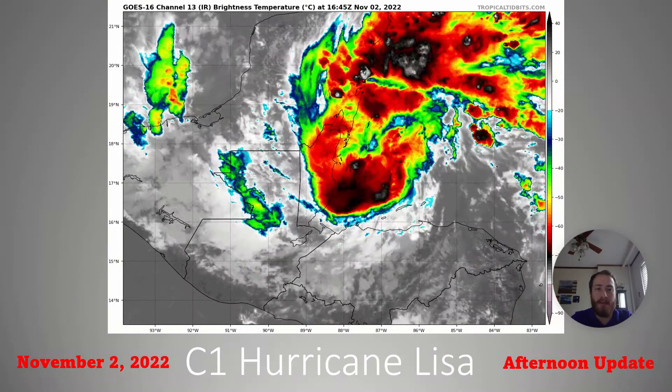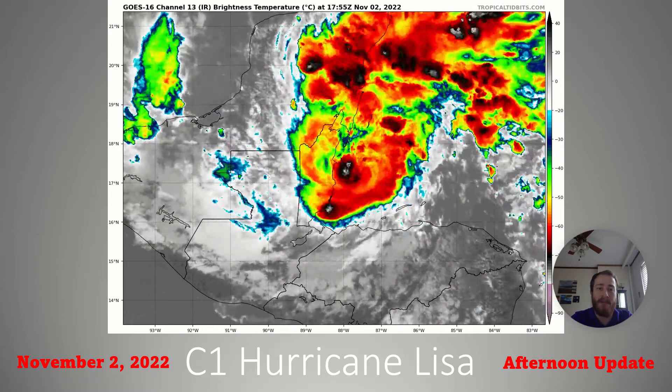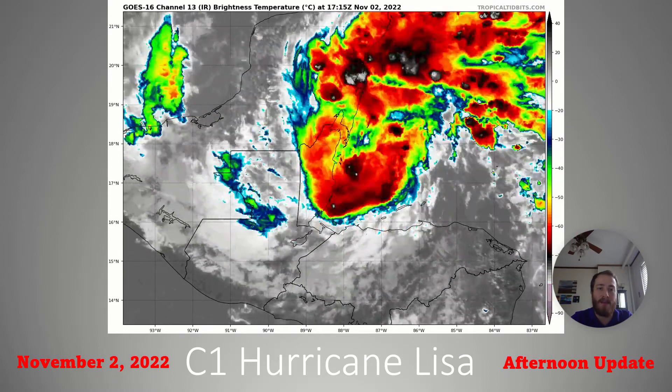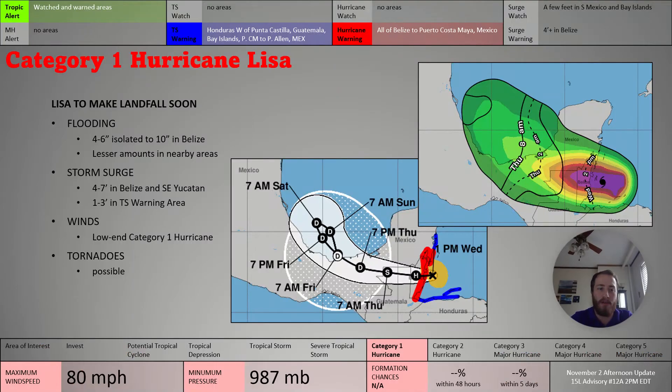As we zoom in on Hurricane Lisa, you can see that eye begin to form in satellite imagery, and it's becoming increasingly well-defined. As it begins to make landfall, it's intensifying right up to the point of landfall. Winds are currently at 80 miles per hour, and it's going to be a hurricane as it makes landfall within the next few hours.